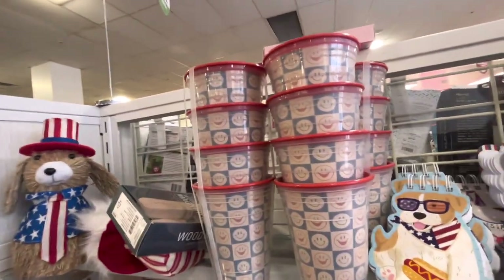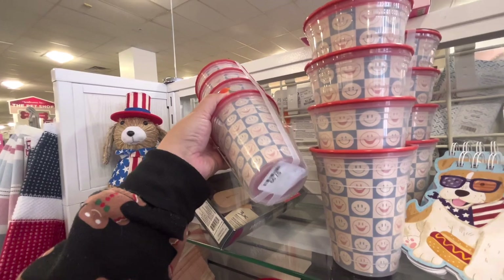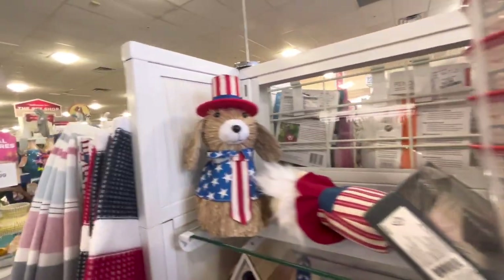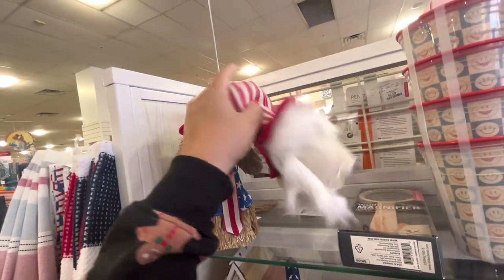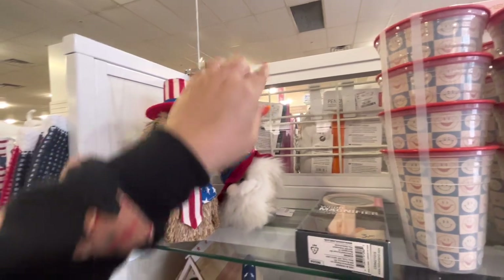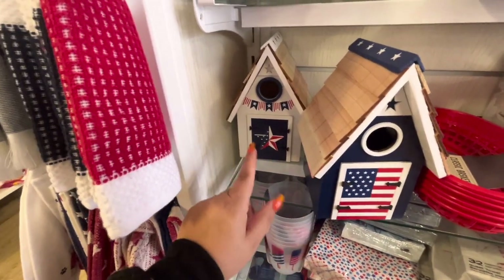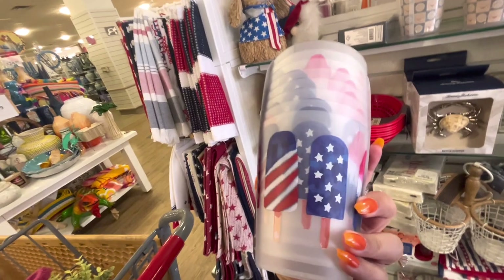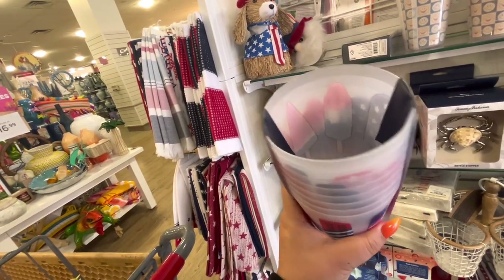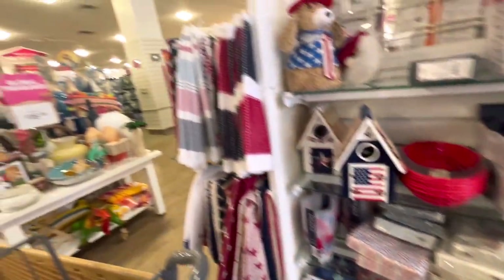They have bowls in different prints — lobsters, stripes, and stars — for $9.99. These cups with happy faces are cute for Fourth of July: four for $8, so $2 a cup. There's that cute dog again for $10, but I never buy him. There's an Uncle Sam figure — his head fell off! And these birdhouses are super cute, blue and white for $15, though kind of pricey. Oh, look — popsicle cups, eight for $5 — great deal!